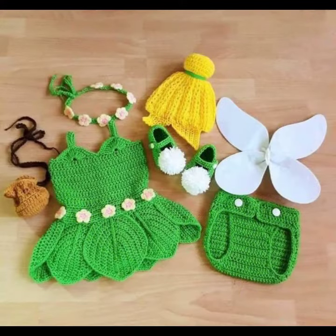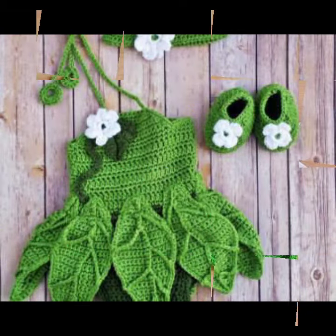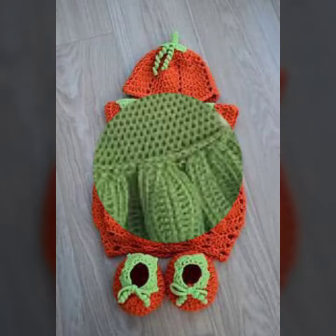For those babies who love to wear such type of frog design — this is very beautiful and trendy. So I suggest you must watch my video till the end for more designs and more ideas.